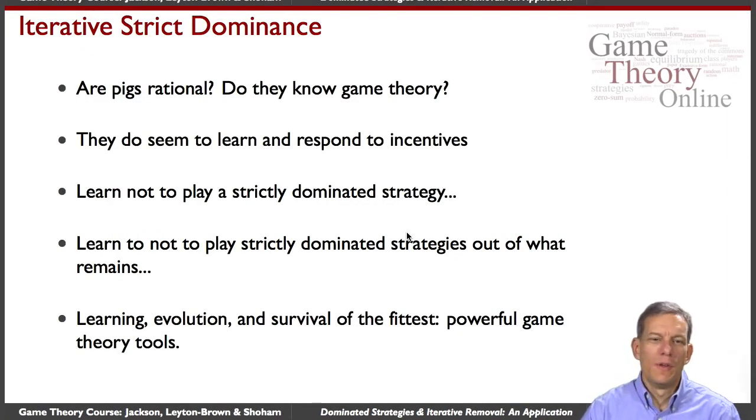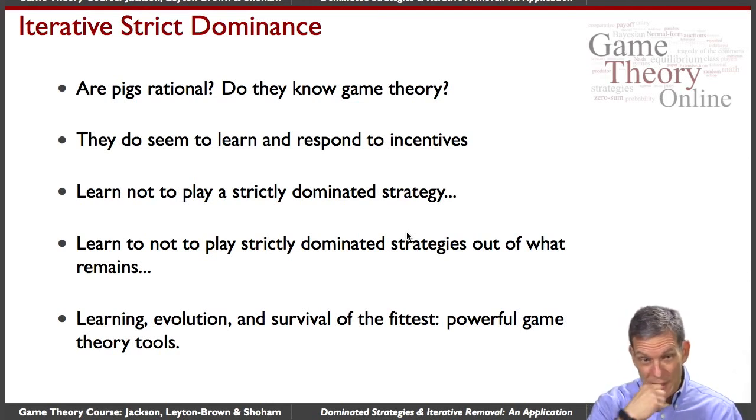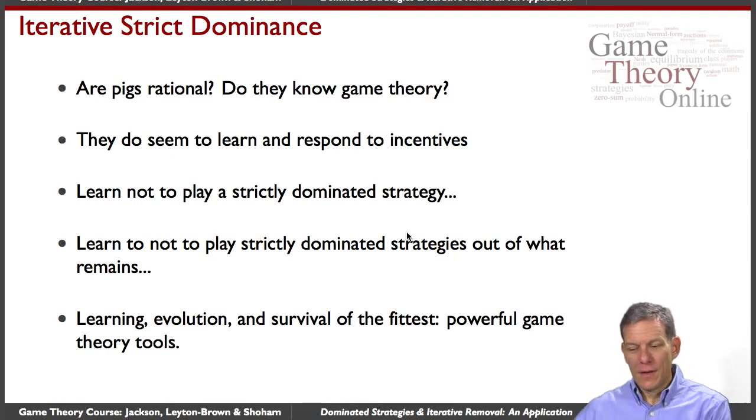So what do we learn from this? Are pigs rational? Do they know game theory? Well, they probably didn't sit down and solve the normal form game and iteratively eliminate strictly dominated strategies. But they do learn, and they respond to incentives. The small pig can learn that it doesn't pay to run over and press the lever because the big pig gets everything — so they stop pressing and just wait. Eventually the big pig does the pressing. Iterative elimination of strictly dominated strategies nicely captures this kind of learning.